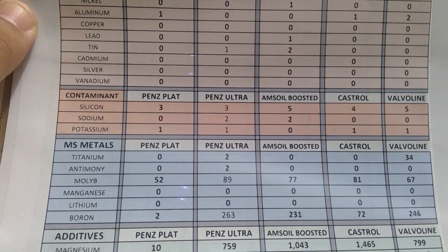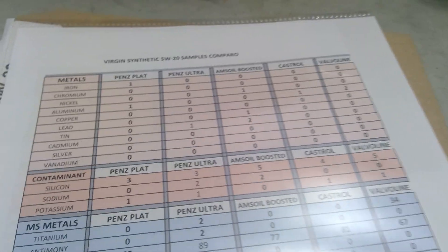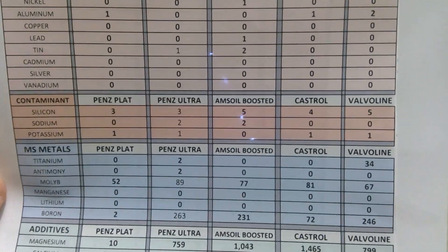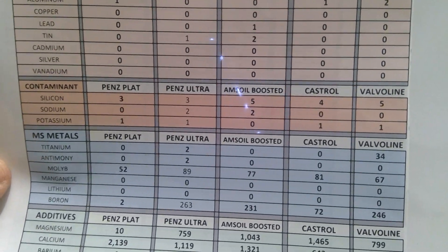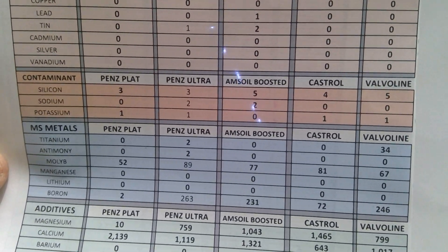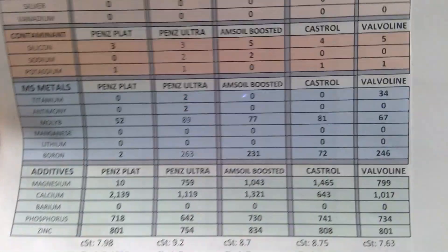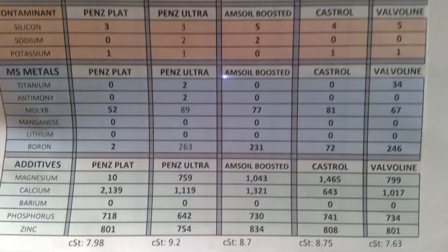For contaminants it's pretty mixed. Silicon: Penzoil oils are the same with 3 ppm, Amsoil Boosted has 5 ppm, Castrol has 4, Valvoline has 5. For sodium: Penzoil Ultra and Amsoil Boosted have 2, the rest are zero. Potassium: Amsoil has zero as a contaminant, the rest have one.